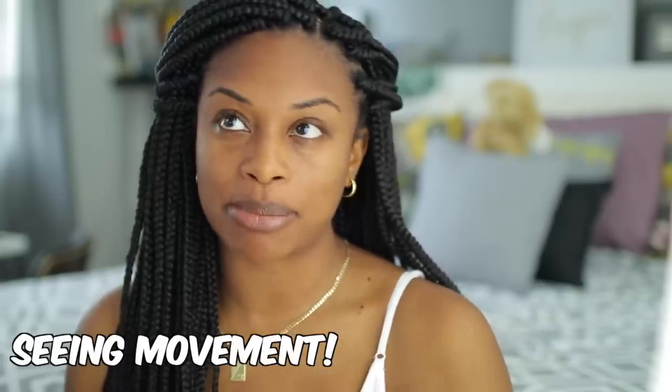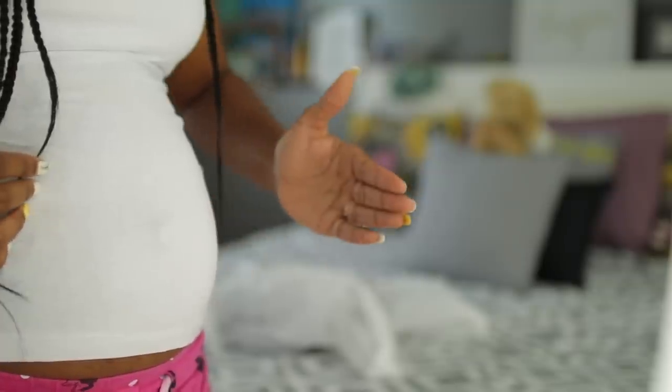Now moving on to 15 weeks pregnant — 15 weeks was definitely something. I started to see movement. I didn't feel it, but I was seeing it. Pretty much after I shower I would stand in the bedroom with my top up, staring at my naked belly for maybe two to five minutes to see if I noticed anything. I was hearing you can start seeing or feeling movement around 13 weeks onward, and I wanted to see if I'd be one of those women who sees it really early. I actually was able to see it, and Dee was there and saw it too.